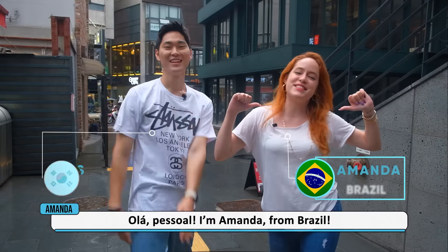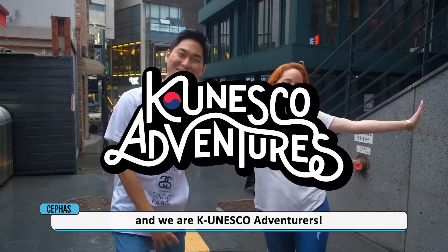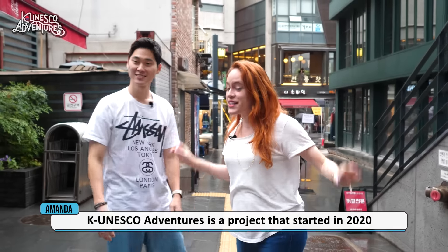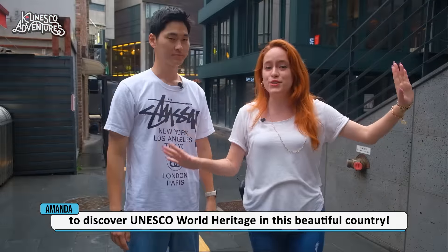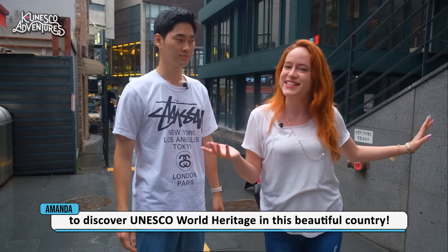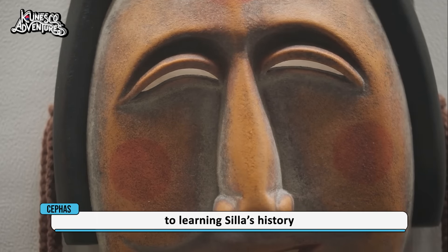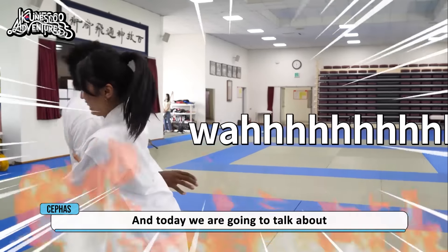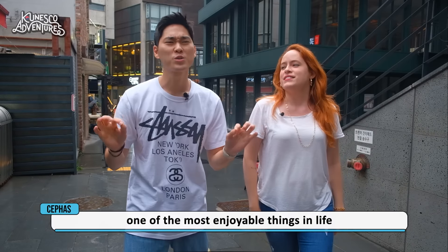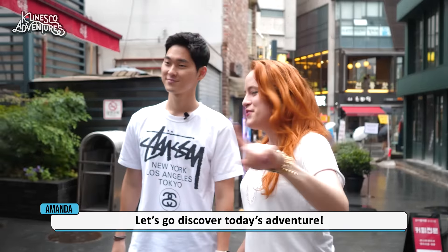Hello, guys! I'm Amanda from Brazil. I'm Sivas Kim from Korea and we are KUNESCO Adventurers! KUNESCO Adventurers is a project started in 2020 where foreigners travel all over Korea to discover UNESCO world heritage in this beautiful country. This year our adventurers tried many different things — from traditional mass dance to learning history and even Taekyeon fights. Today we're going to talk about one of the most enjoyable things in life: food! So let's go discover today's adventure!